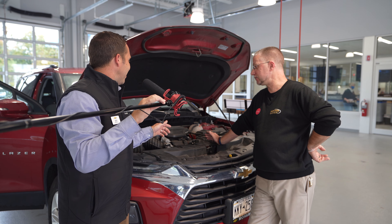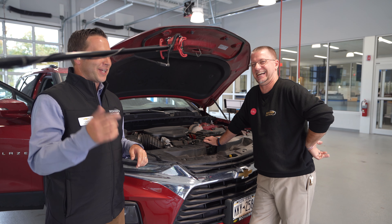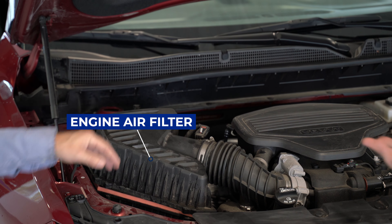I can show you where the air filter is, the cabin filter — I'm more than happy to display those. There's your air filter. Can't get much more air than that. That's clean, obviously. If it was dirty, it would be different. It's sealed in there pretty good.